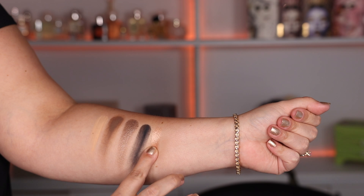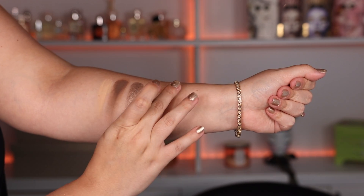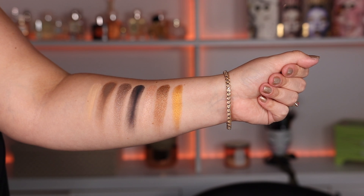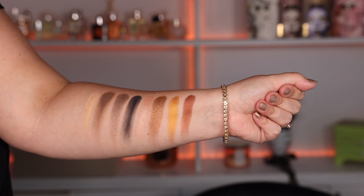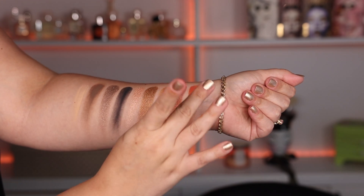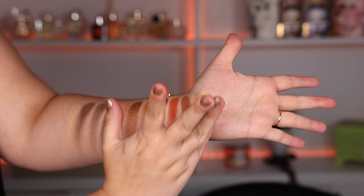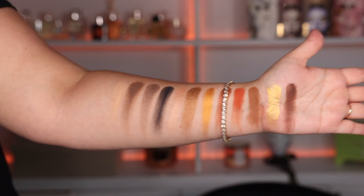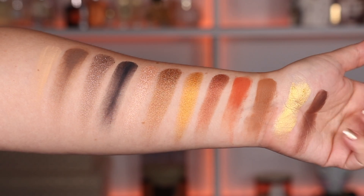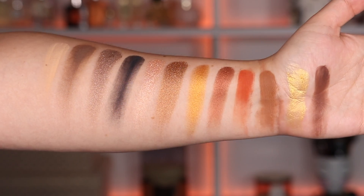Going on to the second row, we have Color Sand, which looks like a beautiful inner corner color or just a color to brighten up any eye look. Color HBIC, which is a really nice bronzy gold shade. Color Gilded looks like a dark yellower type of gold. And Color Tantalized, which feels like the most buttery one of them all. Last row we have Color Sun Kiss, which is like a burnt orange type of shade. Toasty is a neutral to warm medium tone nude. Soleil is a beautiful light yellow gold shade. And lastly Baked, which is the most beautiful dark brown. I was very impressed with how creamy and luxurious all of the formulas felt.